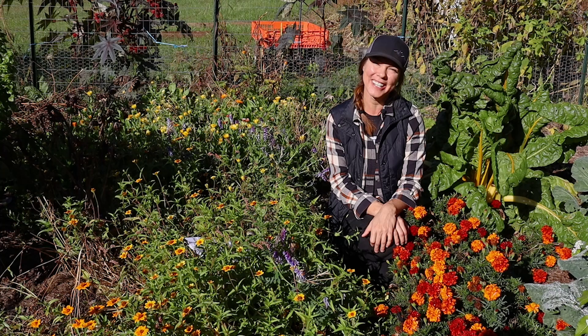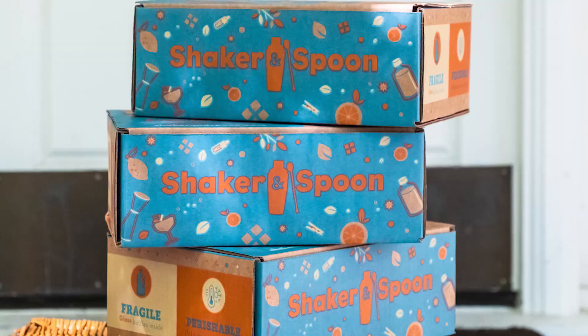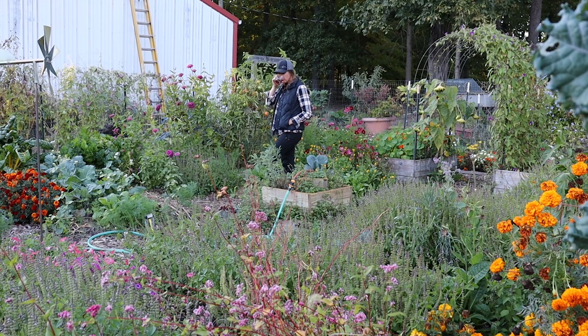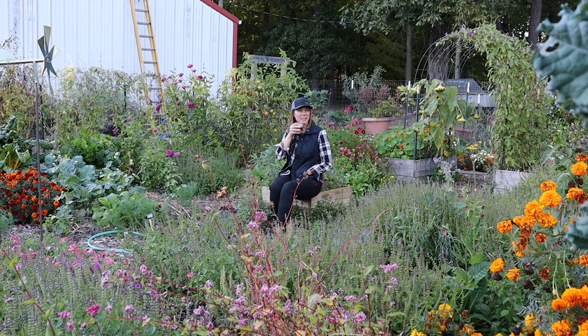And speaking of enjoying the garden, I wanted to take a minute to thank the sponsor of today's video, Shaker and Spoon. Shaker and Spoon is a monthly cocktail subscription box. Each month they send a new box with three unique cocktail recipes, as well as all of the gourmet ingredients needed to create up to 12 cocktails — I just provide my favorite liquor. There is something so enjoyable about winding down a day in the garden, enjoying a perfectly crafted drink, and watching the birds and the bees and the butterflies visiting all of the flowers. Be sure to stick around to the end of this video, where I'll be sharing which box I received this month, as well as making one of those delicious cocktails.